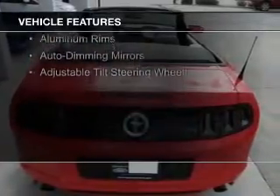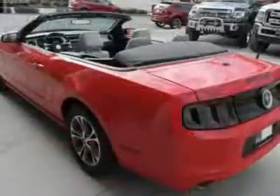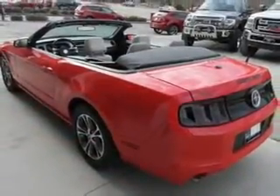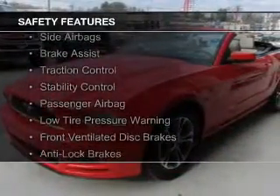Additional features include Bluetooth connectivity, Sirius XM satellite radio, digital audio input, steering wheel controls, aluminum rims, auto dimming mirrors, and an adjustable tilt steering wheel.